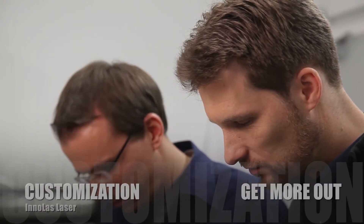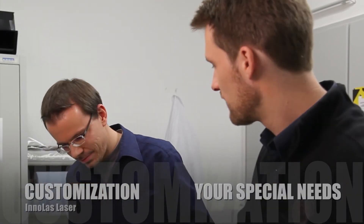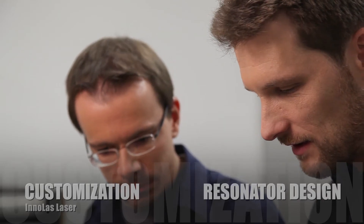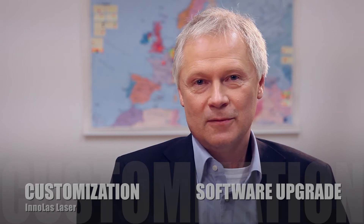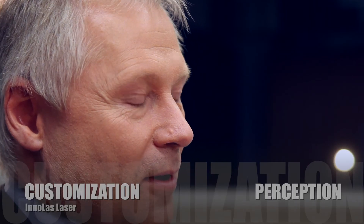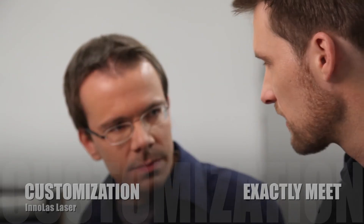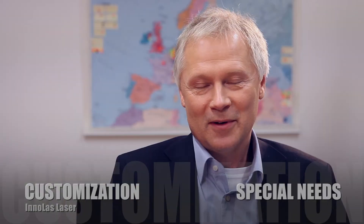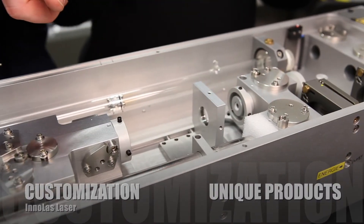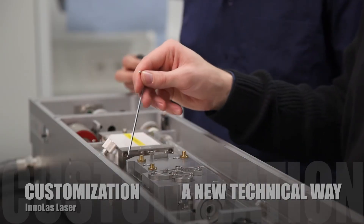Customization makes more out of your laser system. Enolas Laser adjusts the laser to your special needs — for example, optimization of the beam profile, adjustment of the resonator design, and upgrades for the software and much more. Based on our standard systems, we create a laser that precisely meets the customer's special needs, and this is where amazing products are born. Unique products that get sold only once — this is actually the Enolas Laser mission: always find a new technical way.